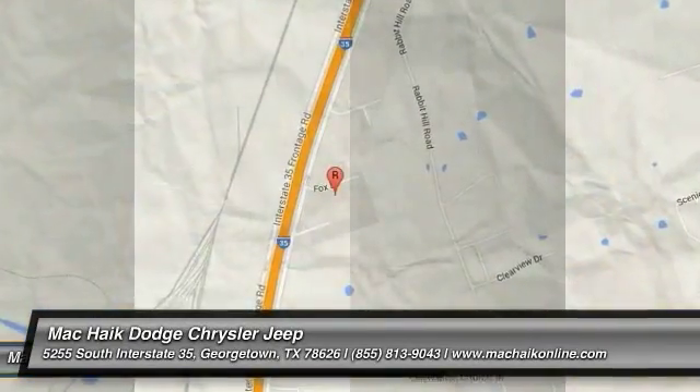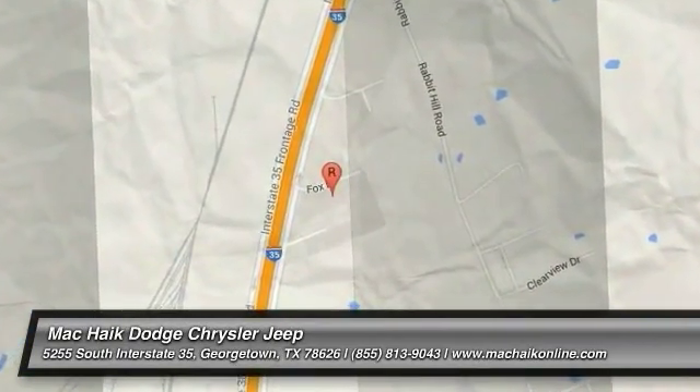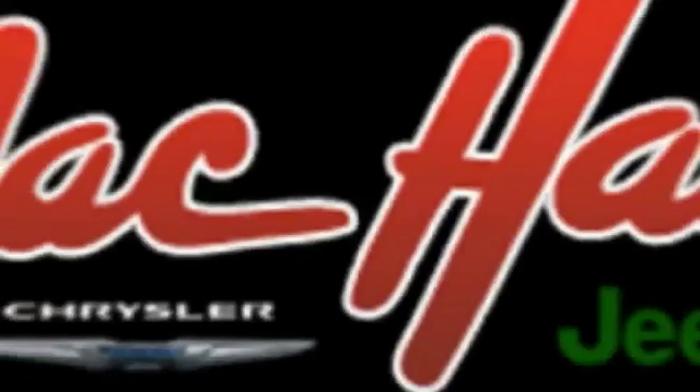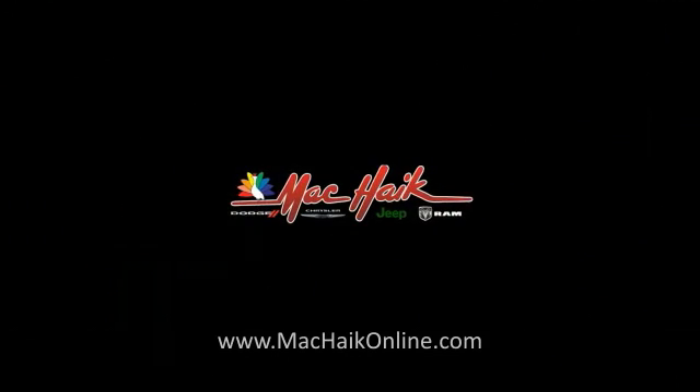Wouldn't you look great in this vehicle? Stop in today and see for yourself. See you next week.